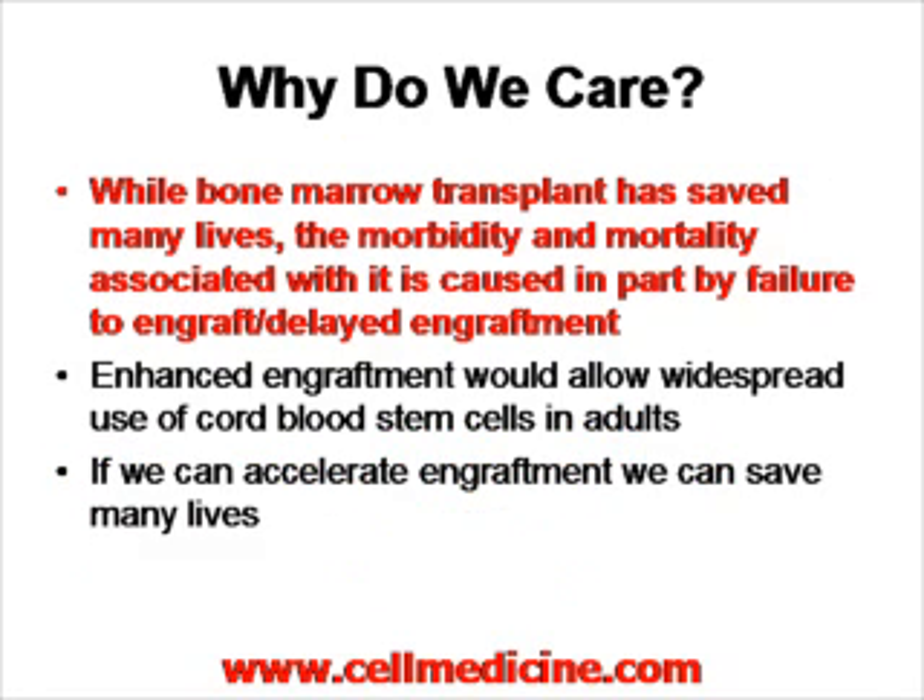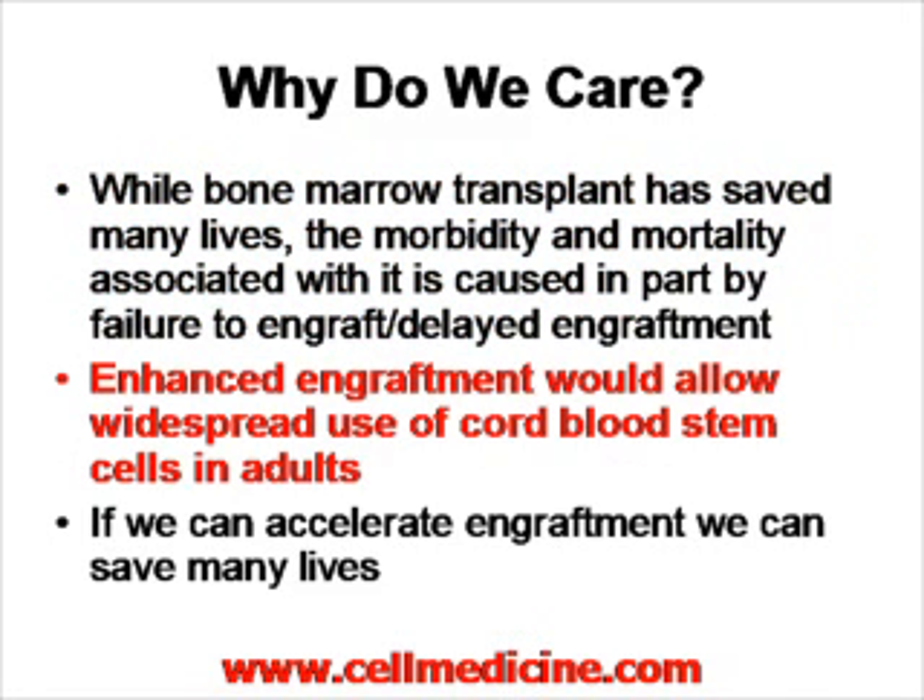Why is this important? Number one, bone marrow transplant is a very important procedure. However, morbidity and mortality can be decreased if one could accelerate engraftment. Enhancing the level of engraftment would also allow for use of other stem cells, such as cord blood stem cells.